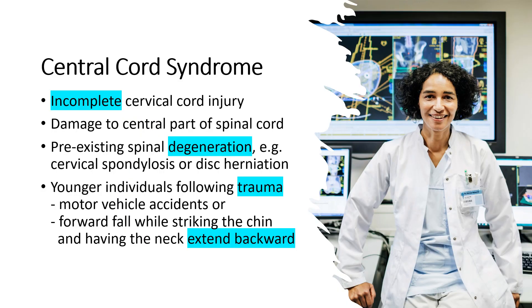Central cord syndrome is the most common form of an incomplete spinal cord injury. It is characterized by damage to the central part of the spinal cord.